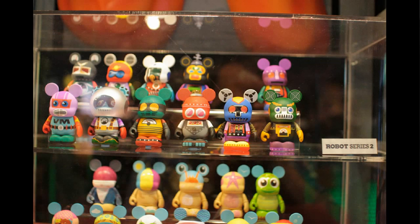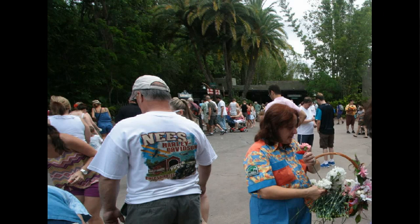Speaking of merchandise, here's one of the newer Vinylmation sets called the Robot Series. It looks kind of mixed and matched, something like you'll see at the Droid Series, which we'll talk about in just a minute.